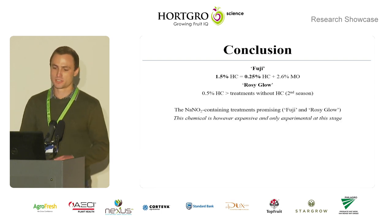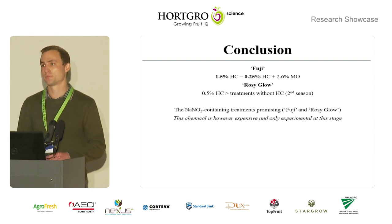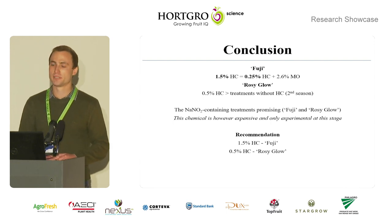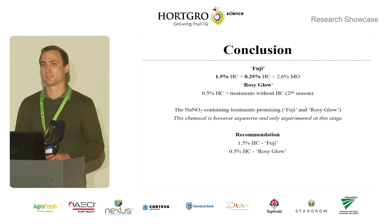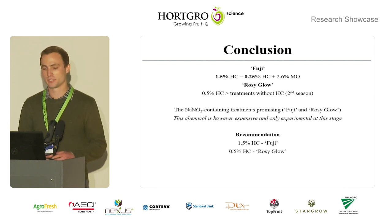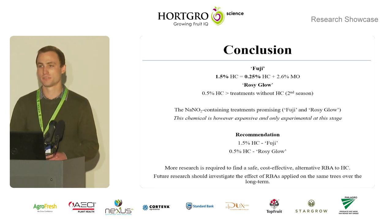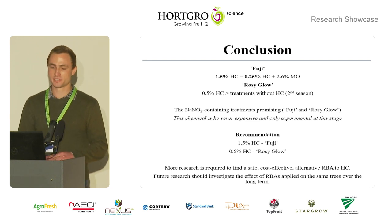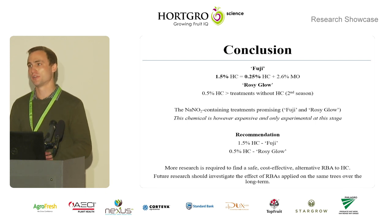The sodium nitrite-containing treatments were promising, but this treatment is expensive and only experimental at this stage. The recommendation from the treatments evaluated is 1.5% hydrogen cyanamide or 3% Dormix in Fuji, and 0.5% hydrogen cyanamide or 1% Dormix in Rosy Glow. More research is required to find a safe, cost-effective alternative rest breaking agent to hydrogen cyanamide, and future research should also investigate the effect of rest breaking agents applied on the same trees over the long term.